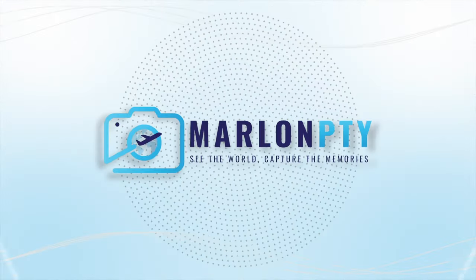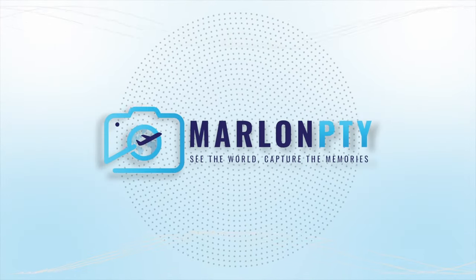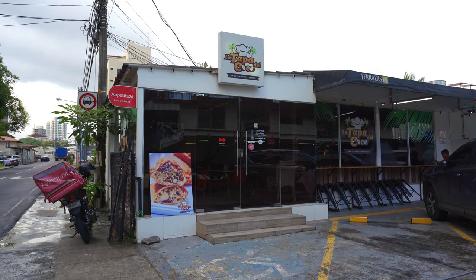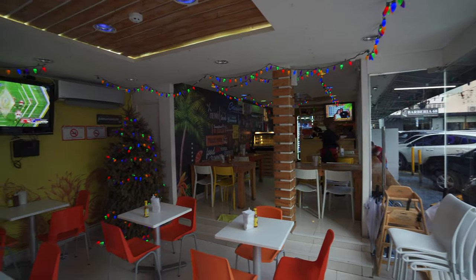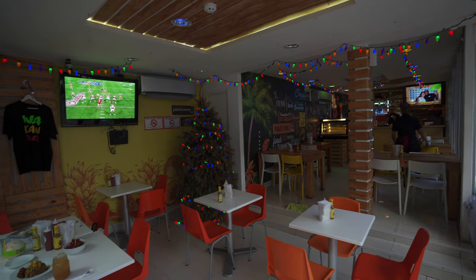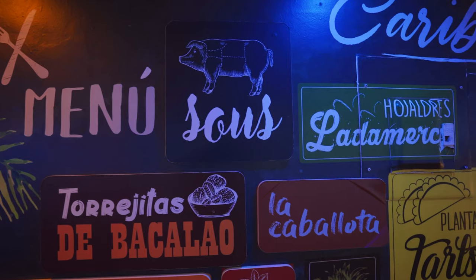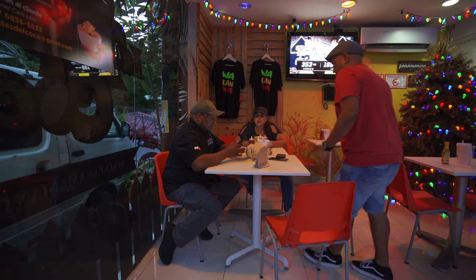We're gonna go check it out — I thought I'd bring you guys along, and that way if you're ever in Panama you might want to come check it out. La Tapa de Coco is located in the San Francisco neighborhood of Panama City on 68th Street. It's a small restaurant but has a really cool vibe — it's colorful and they played salsa and reggae when I was there, so I really enjoyed that.